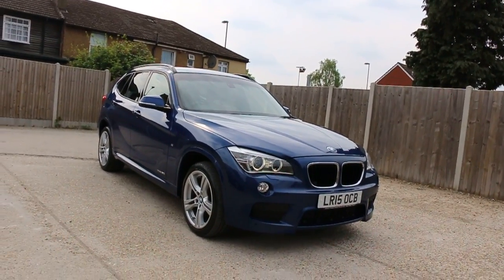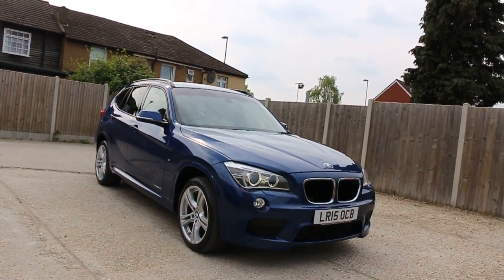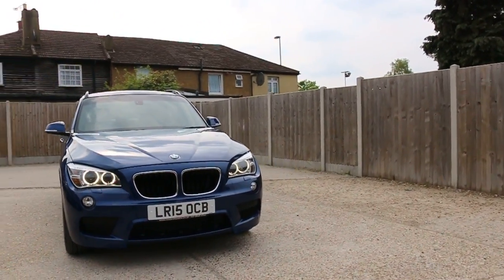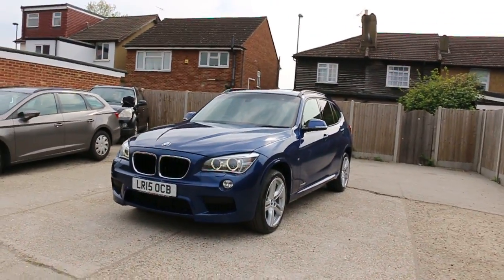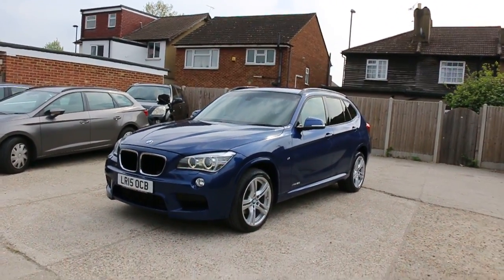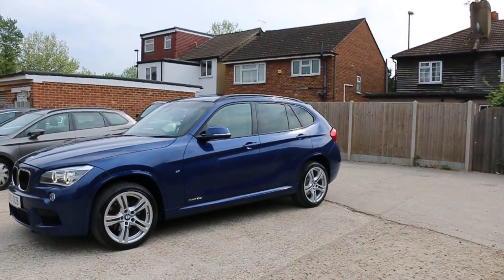Now available at McCarty Cars: BMW X1 xDrive, four-wheel drive, two-litre petrol, M Sport. 15 plate, 2015, metallic blue. The car has front parking sensors, front daytime running lights, 18-inch M Sport alloy wheels, and privacy glass.